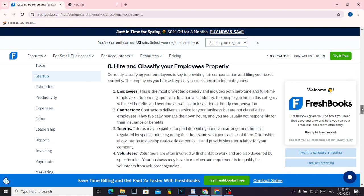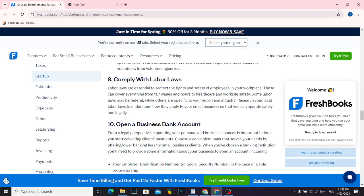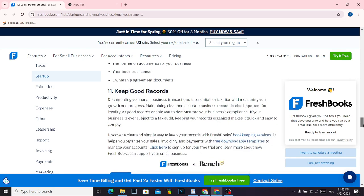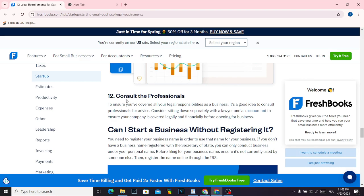Then you have to hire and classify your employees properly. You also want to comply with labor laws. Then open up a business bank account — don't use a personal bank account. Also keep good records, and the last thing you want to do is consult the professionals.